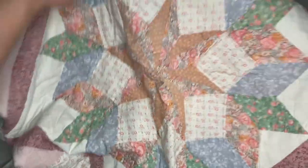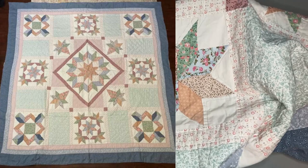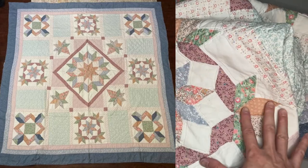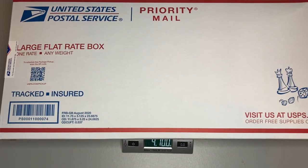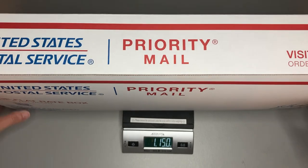Since this is obviously a quilt we can't show the whole thing on our little stage, so we'll pop up a picture of what we had on our listing so you can see the entire design. We are really happy to get this going to the buyer and we hope they really like it.